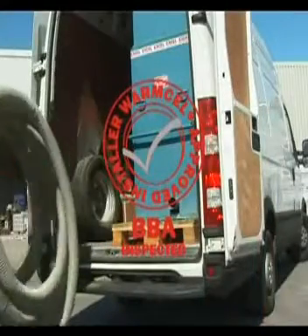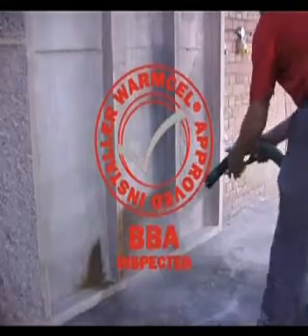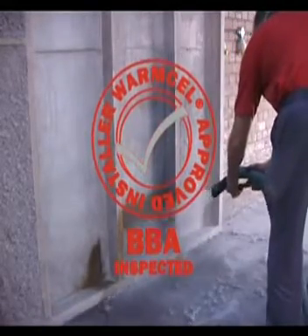Our network of BBA-approved installers receive technical and installation training. This ensures each and every application provides an effective installation solution.